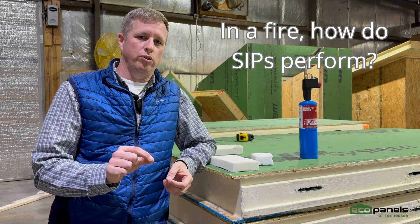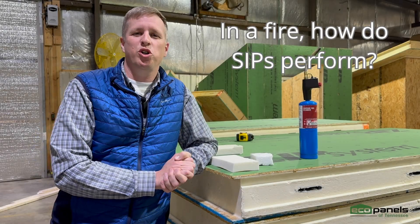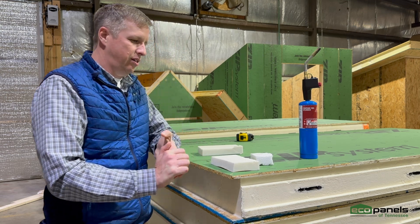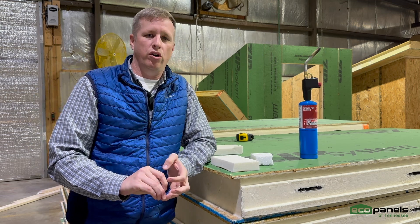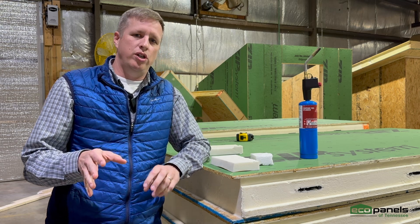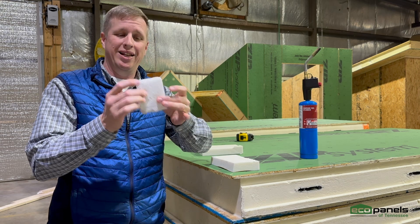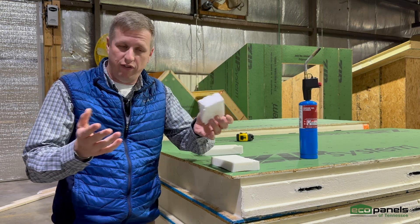So what about SIP panels in a fire? I'm Josh Beasley with EcoPanels of Tennessee. SIP panels — if you do some research, a lot of the industry uses EPS, expanded polystyrene foam — styrofoam.